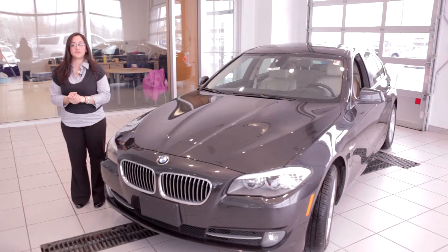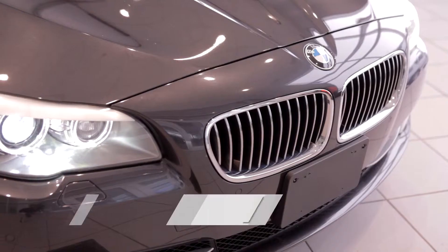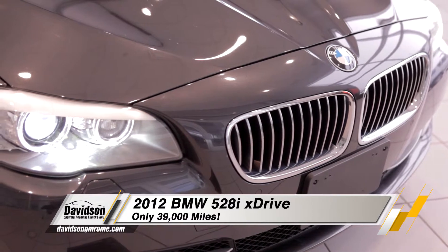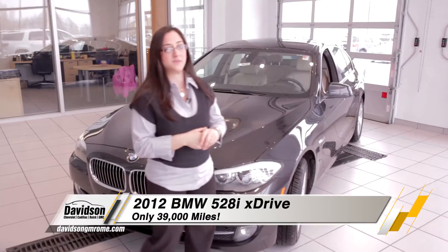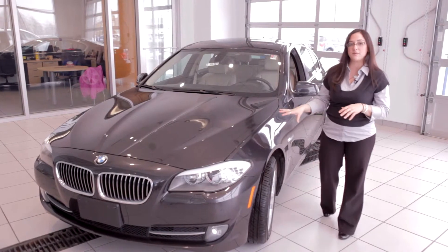Hi folks, I'm Michelle here at Davidson Chevrolet of Rome, New York. I'd like to tell you about a beautiful car we have here today. It's a 2012 BMW 528i X-Drive. In upstate New York, the X-Drive is very important because on our snowy days, it's going to be all-wheel drive.